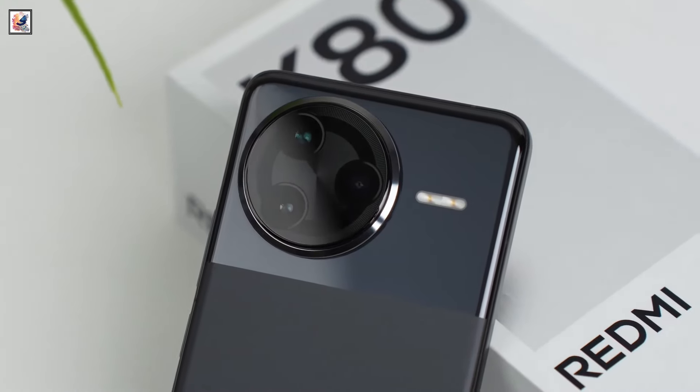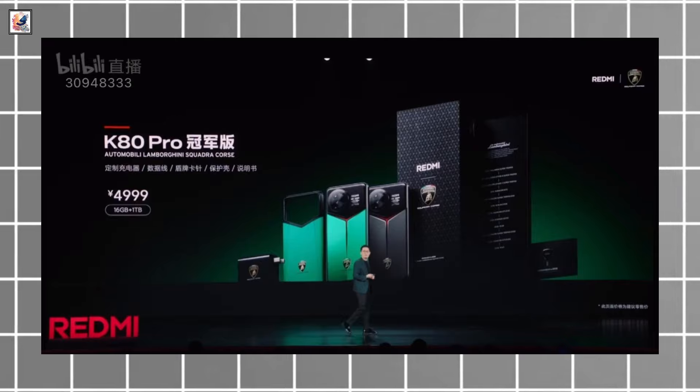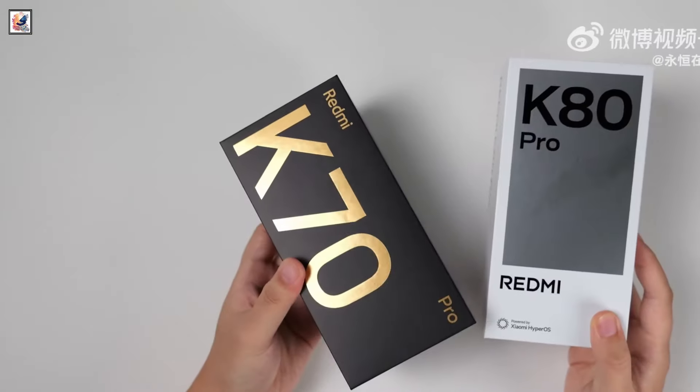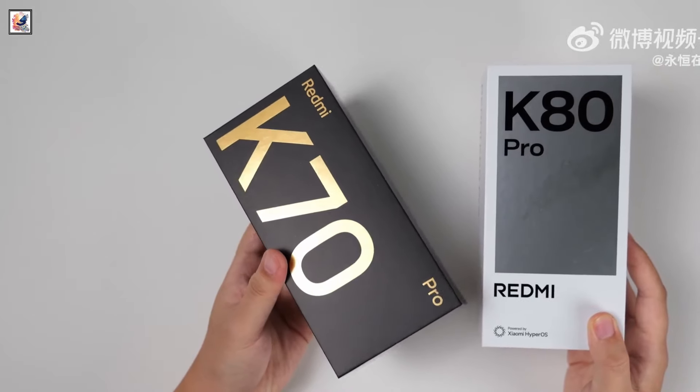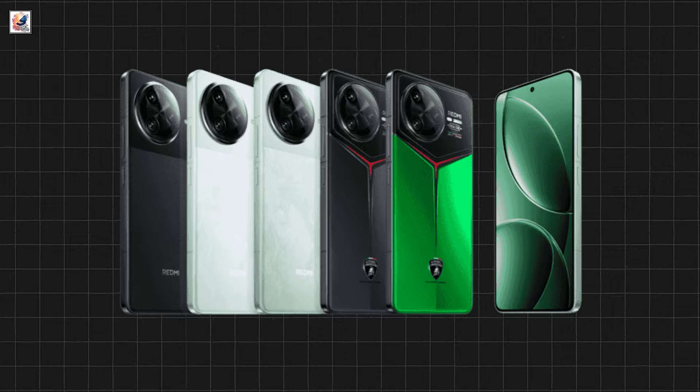Xiaomi unveiled the Redmi K80 series in China. The K80, K80 Pro, and the Redmi K80 Pro Champion Edition arrive as the successors to last year's K70 and K70 Pro. The Redmi K80 Pro comes in snow rock white, mountain green, and mysterious night black colors.